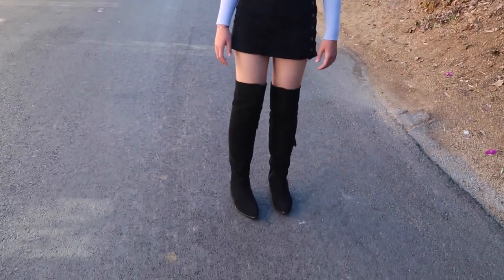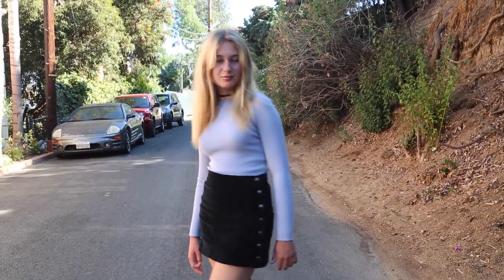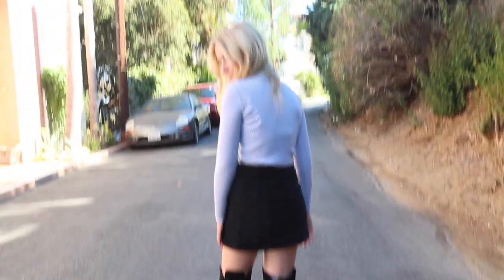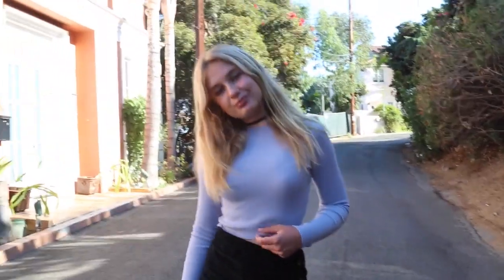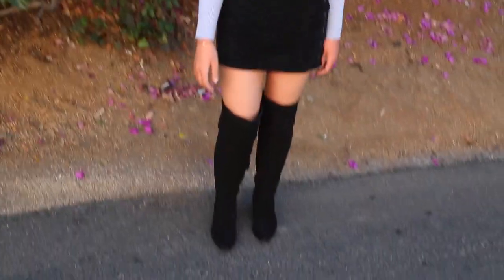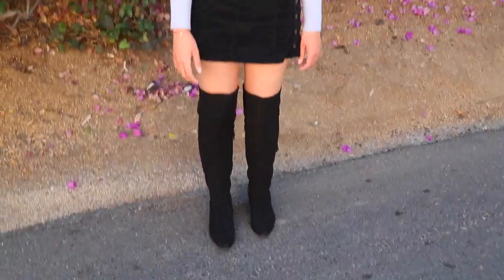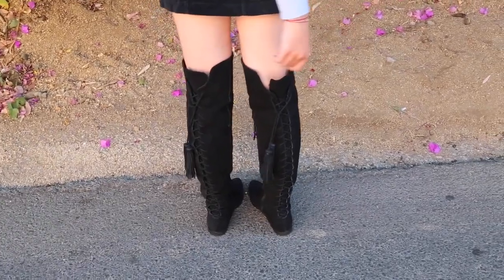My third outfit is super feminine and I absolutely love it. I'm wearing this blue top from Rennie Melville and a button-up skirt — I love the detailing on the side. I'm wearing the same black choker shown in the previous outfit. I'm in love with these black knee-high boots; I love the detailing in the back and they have this super cool lace-up feature. I'll definitely be wearing them a lot more.